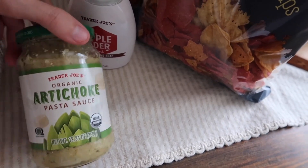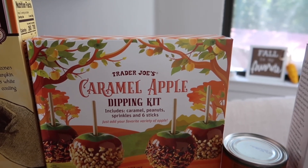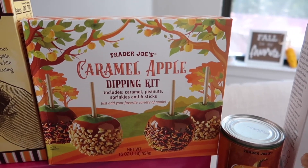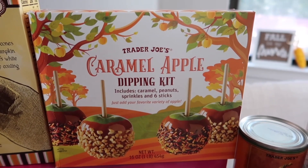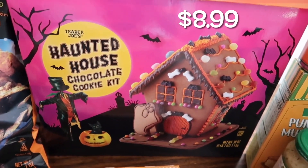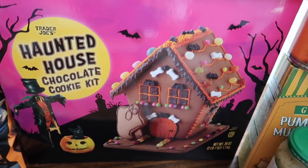Next we've got the caramel apple dipping kit, which is new this year. The kit includes caramel, peanuts, sprinkles, and six sticks — you just add your favorite variety of apples. I thought this would be really cool to do with the kids, so it probably won't be in the taste test video. Then we also had to pick up the haunted house chocolate cookie kit for the kids — it comes with everything you need to assemble, including little bones and extra candy. I think the kids will have a lot of fun putting this together.